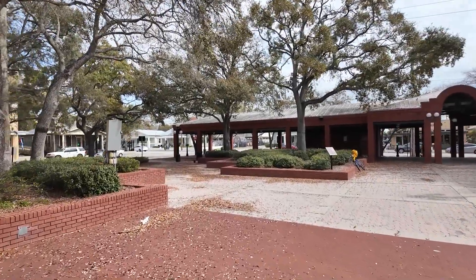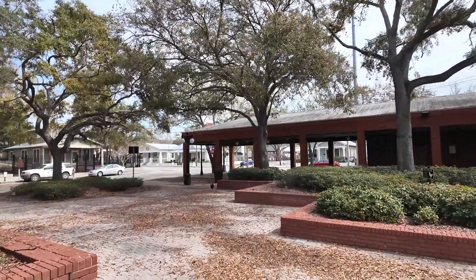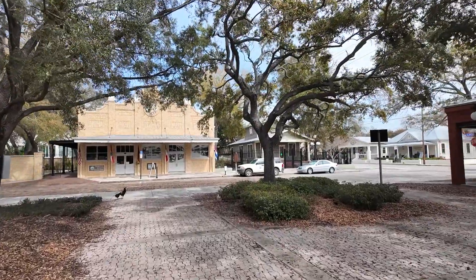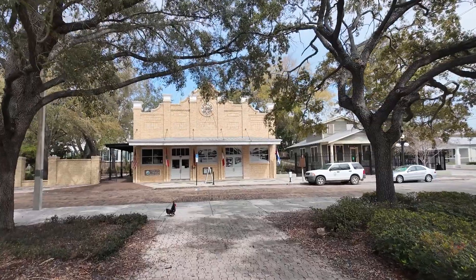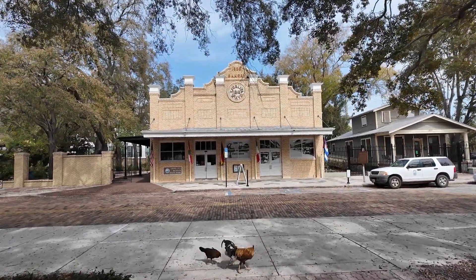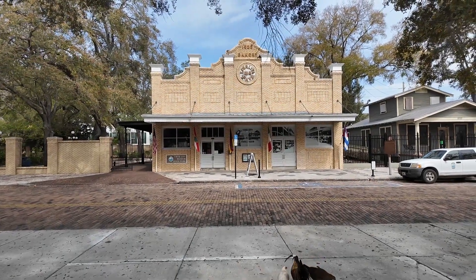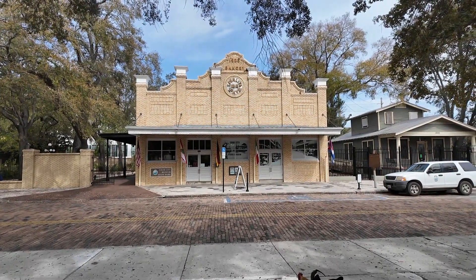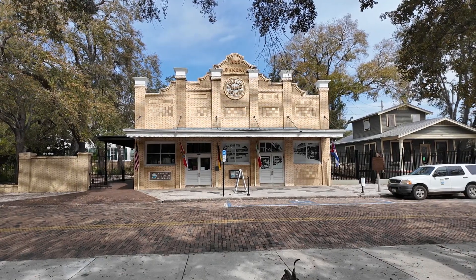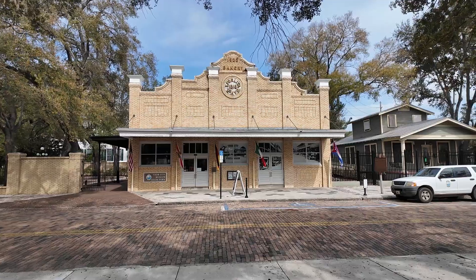We're going to walk over here because earlier I saw a whole bunch of chickens along 9th Avenue — I can certainly hear them though. Right in front of us is the Ybor City Museum State Park, where you can learn more about the history of Ybor City going back to its early days with the cigar making industry. The museum is inside the historic Ferlita Bakery — the Ferlita family began their bakery back in 1896 in the La Joven Francesa Bakery.